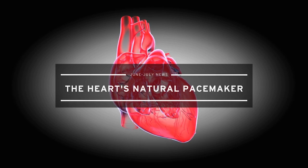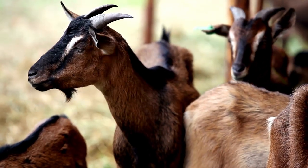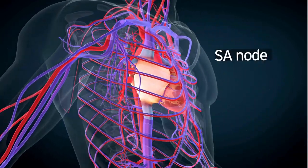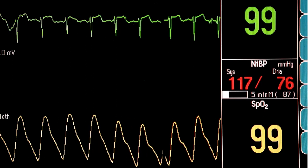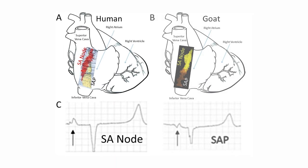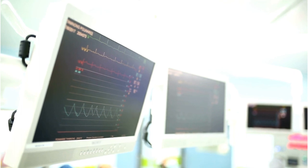Researchers from the University of Manchester, funded by the British Heart Foundation, have discovered a new structure inside the hearts of goats. The structure produces the electrical signals necessary to make the heart beat when the main electricity-producing cells, called the SA node, fail. This natural pacemaker was identified in a study involving 15 goats. Goats were chosen because they have a similar anatomy and physiology to humans and produce a similar heartbeat, which gives researchers confidence that these results will be highly relevant to humans.